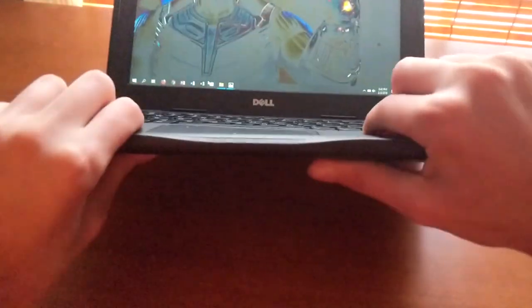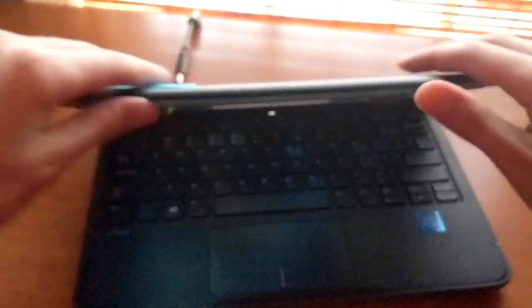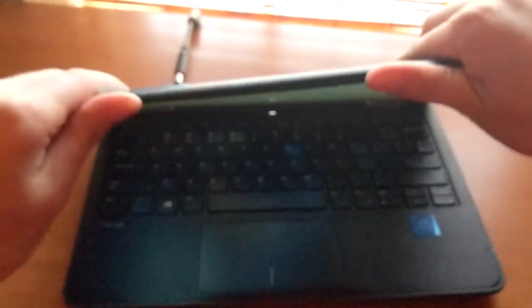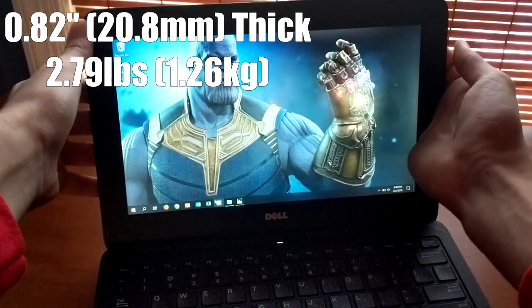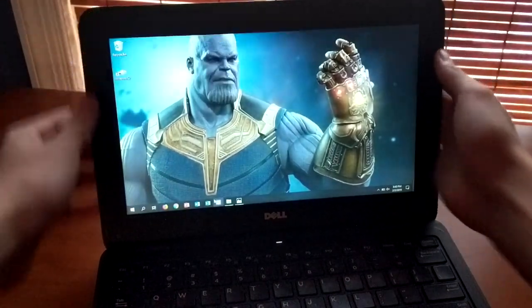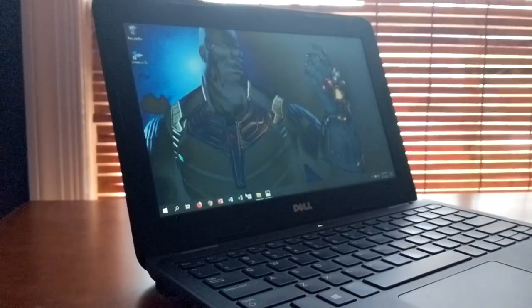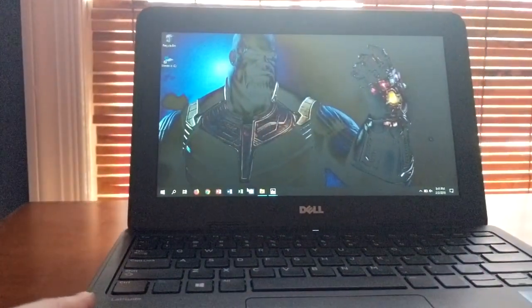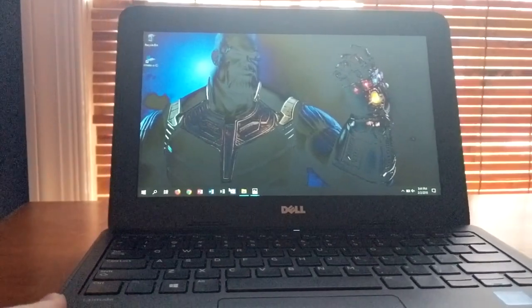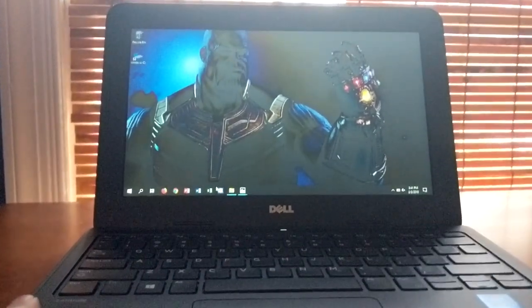Speaking of cheap, let's talk about build quality. This entire laptop is made entirely of plastic. The bezels are huge, and the screen has a ton of flex. The chassis also has a good amount of flex, especially for being almost an inch thick — coming in at 0.82 inches and weighing around 2.79 pounds. One pro of this design is the curved edges around the chassis, so there's no way your wrists feel uncomfortable while typing. There's also a nice rubber ring around the chassis, though it makes the laptop look not very appealing.